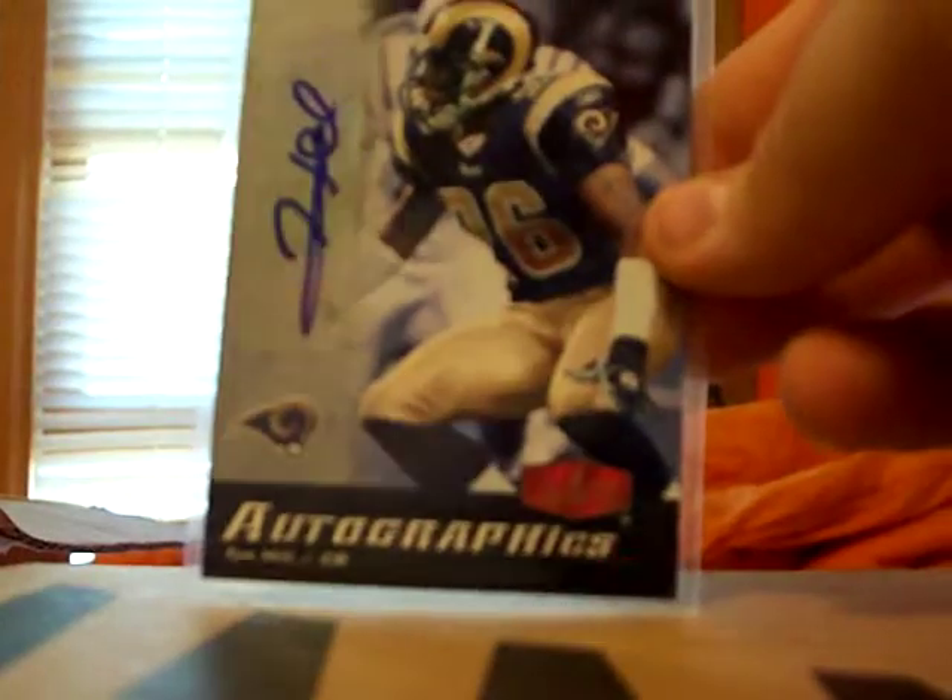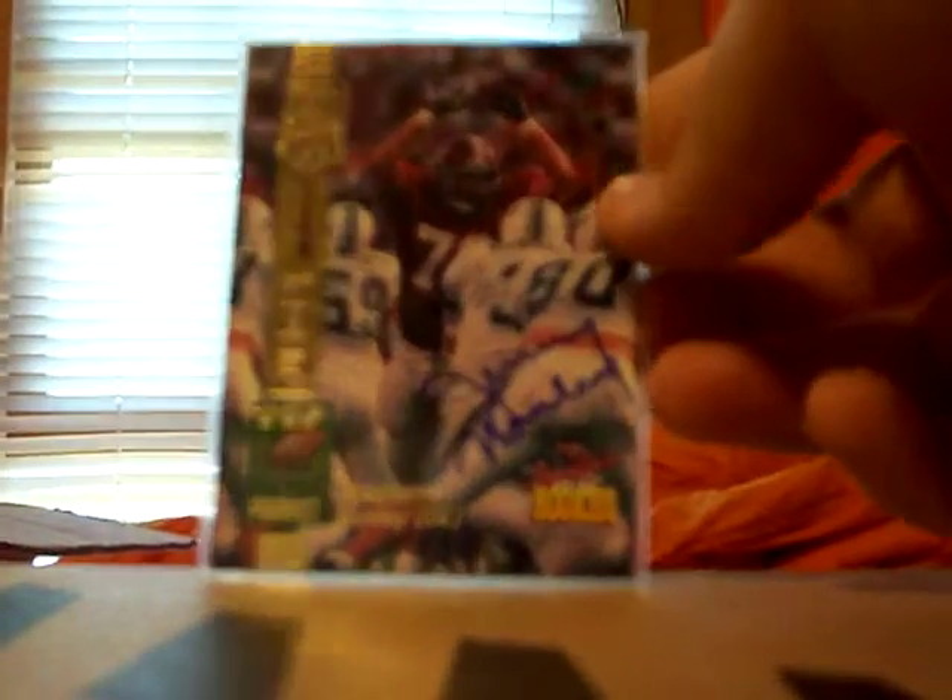Sorry, my camera kind of cut off there, so I need to fly through these. I got a Peyton jersey — was not numbered — but a Ty Hill autograph, a Jordan Kent rookie autograph numbered to 999, a Chris Malmolanga numbered to 7750 auto, and a Jeremy Nunley numbered to 7750 auto.